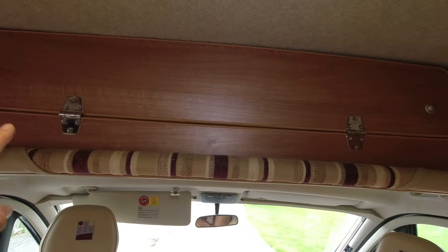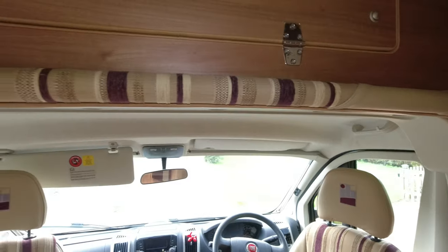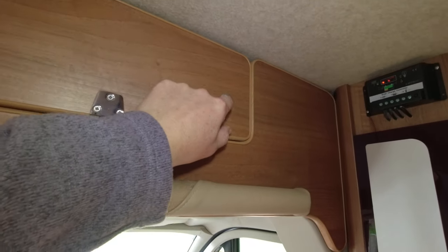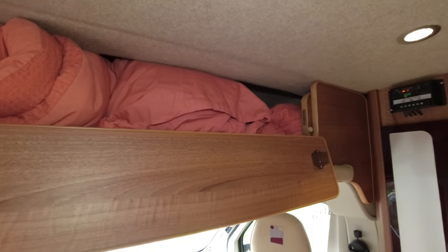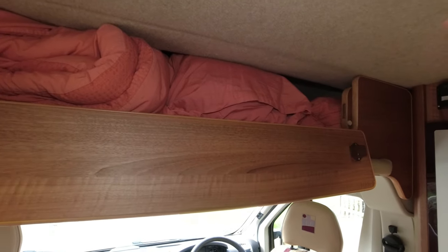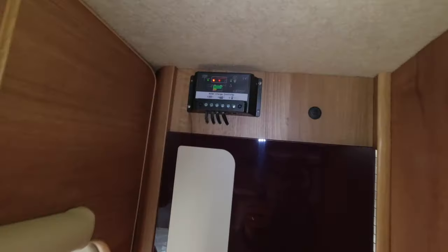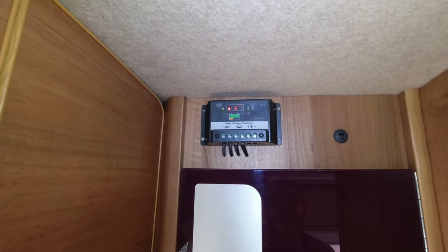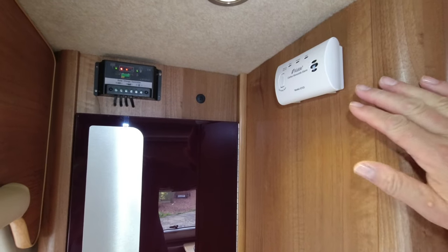Immediately above the cab we have a stylish piece of cloth to prevent you bumping your head, and a top locker which we use to keep our bedding in - a king-size quilt and four pillows fit no problem. It's carpeted on top, insulated, and there's a plastic tray the whole thing sits on so it's nice, clean and easy to access. We have solar power on the roof so there's a solar charge controller monitoring what's going in and out, and carbon monoxide alarms.